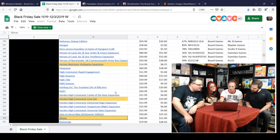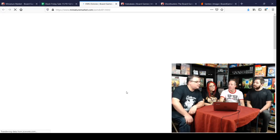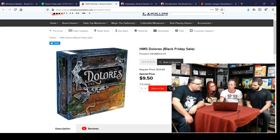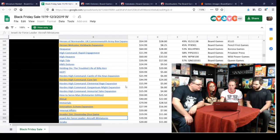HMS Dolores — an Eric Lang and Bruno Faidutti game. It's a small bluffing and set collection game. We've played it and I remember liking it — $9.50 for that one.